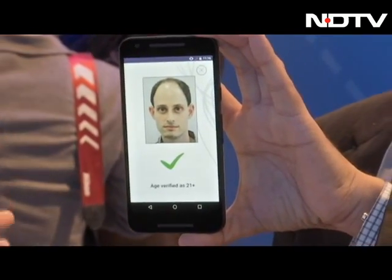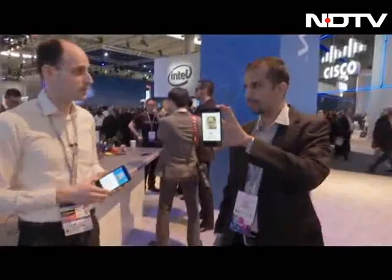He knows nothing about me — not my name, nationality, or ID number. It's a safe transaction, very private, very secure.